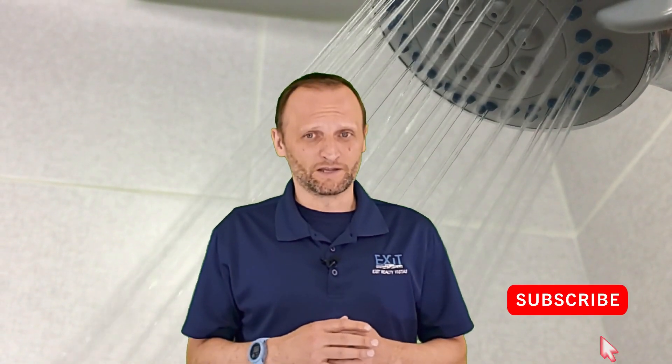So there you have it. I'll leave it up to you, but if you're looking for a green solution to your hot water with a lot of upside, consider a tankless hot water heater. Thank you for watching. Don't forget to subscribe with the button down below, and I'll see you next time.